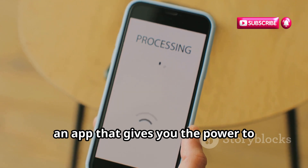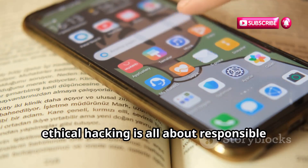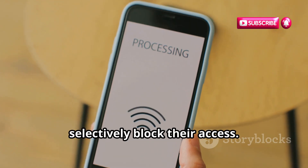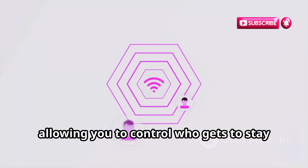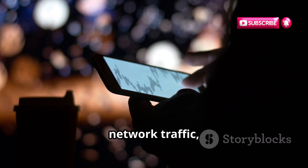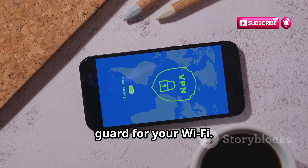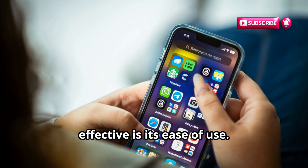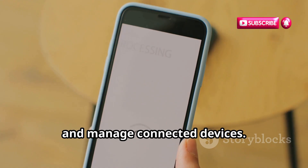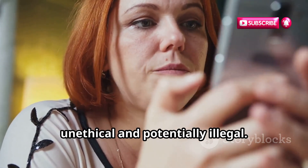Let's talk about Wi-Fi Kill, an app that gives you the power to control network access. Wi-Fi Kill allows you to see all the devices connected to a Wi-Fi network and selectively block their access — it's like having a kill switch for your network. It can also monitor network traffic, identify bandwidth hogs, and prevent unauthorized devices from connecting. The app has a simple and intuitive interface that makes it easy to identify and manage connected devices. However, using Wi-Fi Kill to disrupt other people's network access without their permission is unethical and potentially illegal.